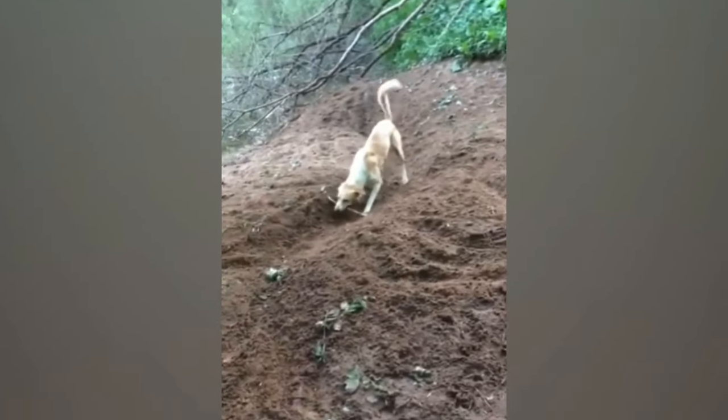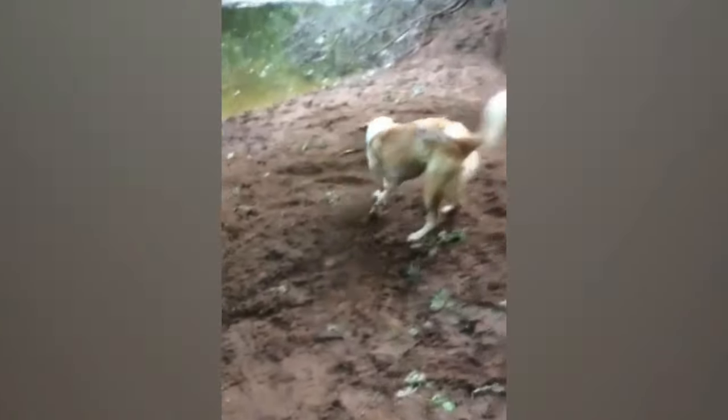Louie, the clever border collie, creates his own game of self-fetch by digging a trench in Northern Ireland.